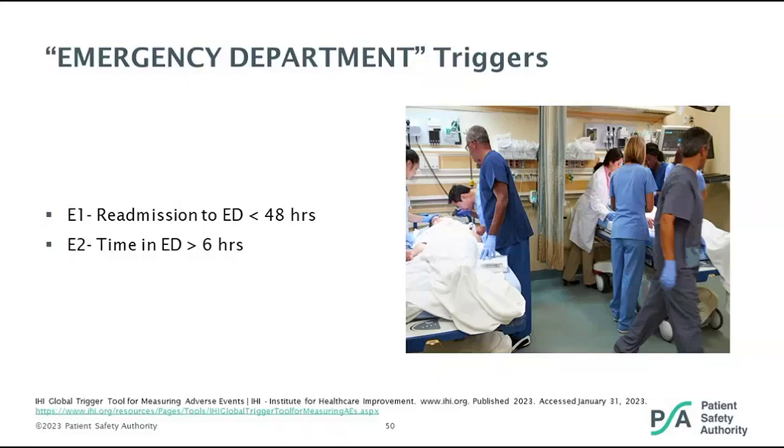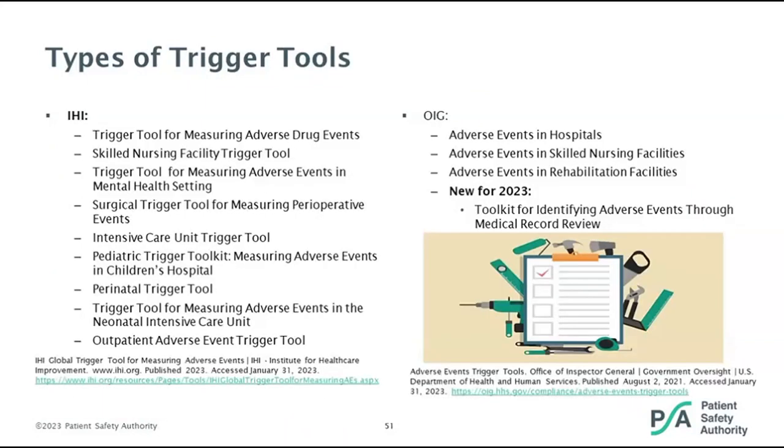These supplemental slides further expand on trigger tools available from IHI and OIG, including tools for hospitals, skilled nursing facilities, and rehab facilities. We're hoping to have a new 2023 toolkit from OIG identifying adverse events through medical record review. There's a long list of trigger tools IHI has addressed. We have these as supplemental slides to further expand upon these trigger tools as a way of identifying events.